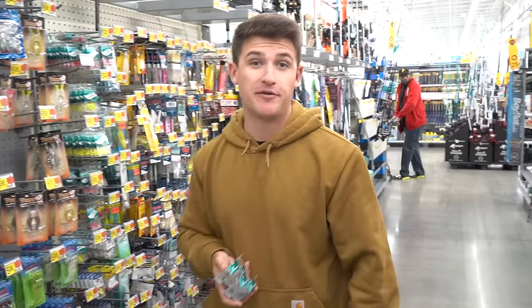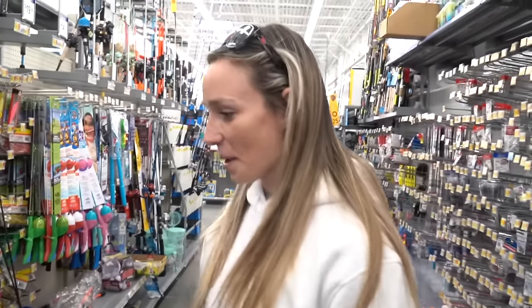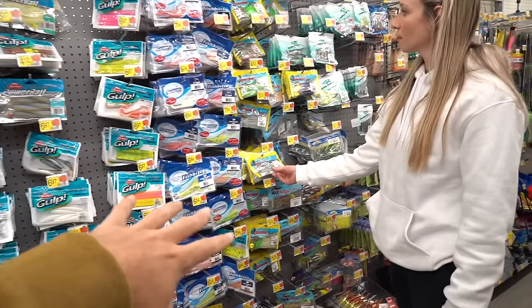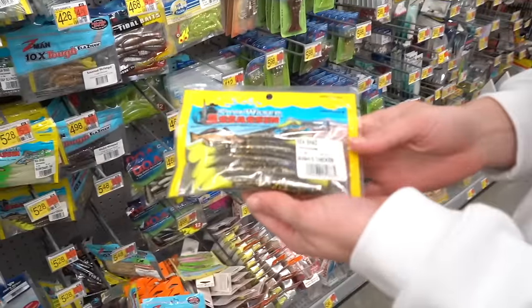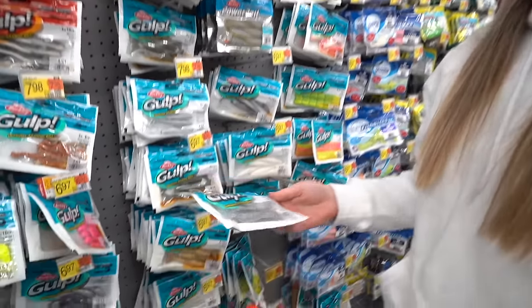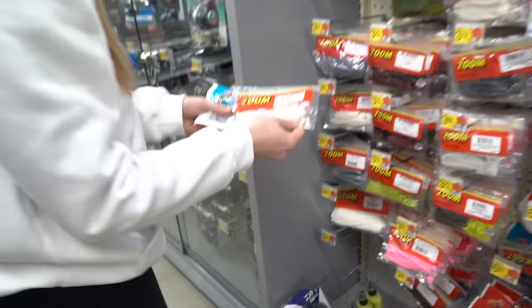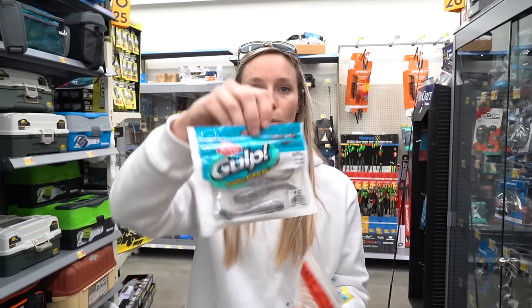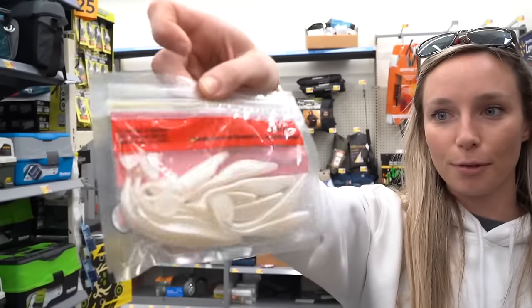Now we're going over to the swim baits. I'm gonna let Tara pick first — two to three packs — and then I'll pick mine. They actually have a pretty nice saltwater section. Tara is big on color and loves sparkle. She goes with white ones — 'mama's chicken' with a yellow tail — and also grabs the Gulp and a Zoom pack of swim baits in pearl white. That's two saltwater packs and one Zoom pack.